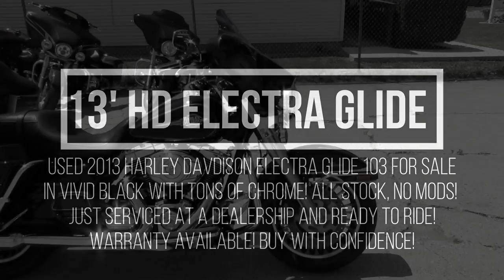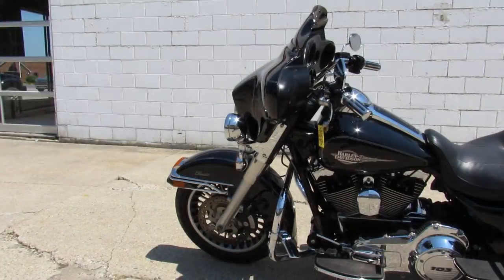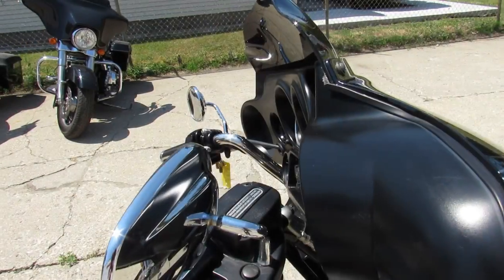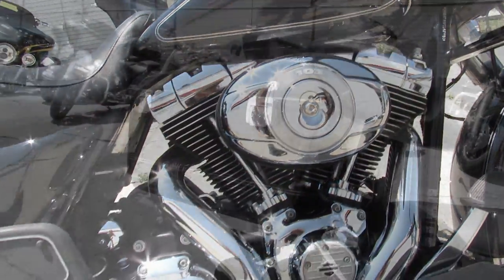Hey guys, it's riding season here at Approval Powersports — sunny and 80 degrees outside. We're doing some videos on our used Harleys. This one's a 2013 Harley-Davidson Electroglide. It's got the 103 cubic inch motor.